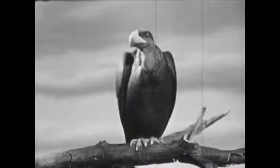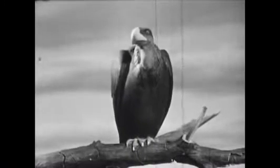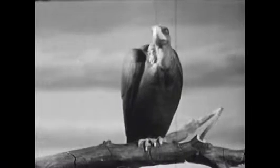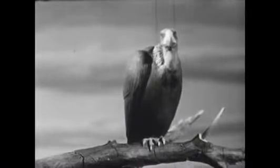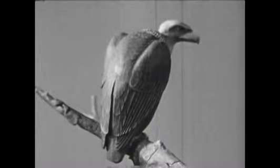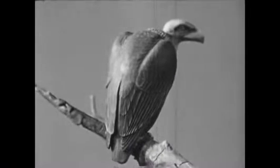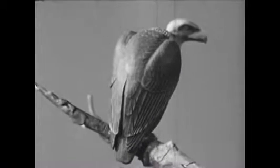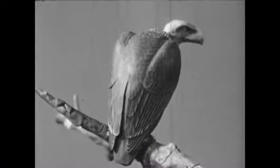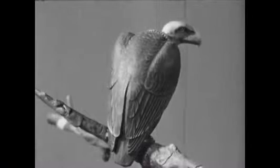Another animal that lived here was the Teratornus, a great bird much bigger than a present-day eagle. The Teratornus was a kind of vulture. It ate the remains of animals that were dead or dying, tearing its victims with its large hooked beak. When it opened its wings, they must have measured 11 to 12 feet from tip to tip.